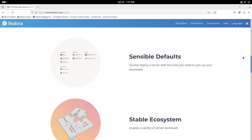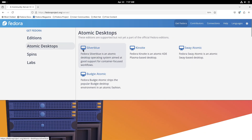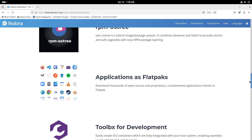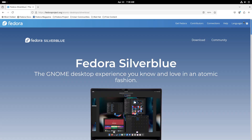Fedora Silverblue is an immutable desktop variant that focuses on stability and reliability. By keeping a fixed core system, this approach simplifies updates and enhances security, especially for users interested in experimenting with containerized applications.